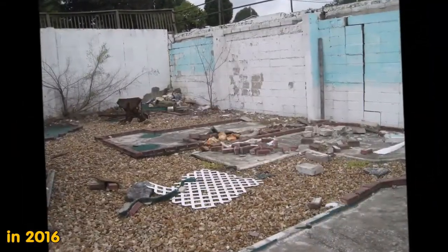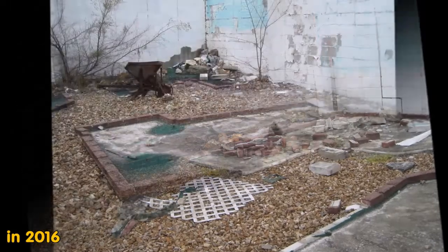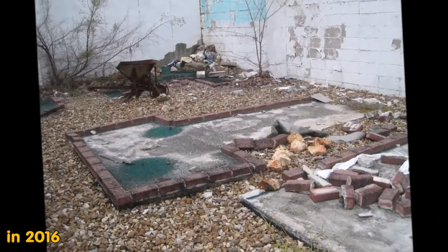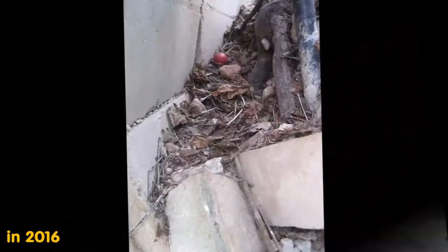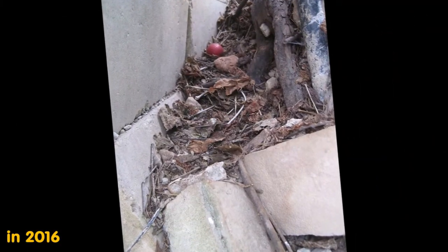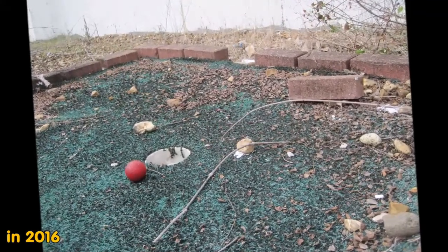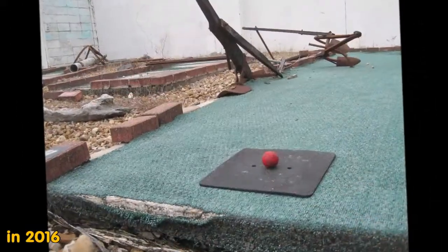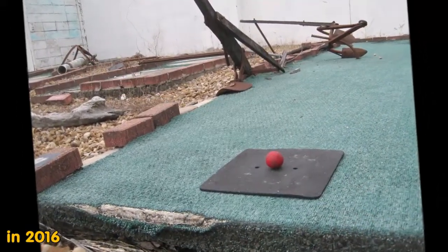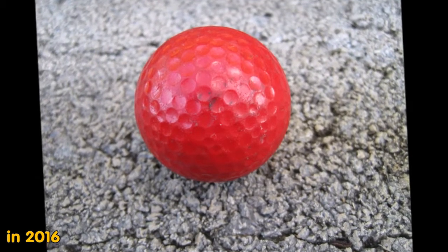So these are photos from 2016. You can still see where all the lanes were. I found the red mini golf ball in a crack, staging it here on these different lanes, and kept it as a souvenir from my trip in 2016 — a red mini golf ball.